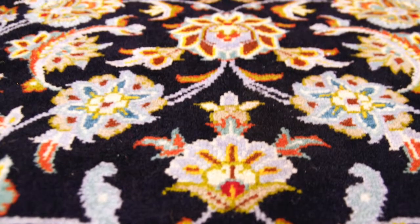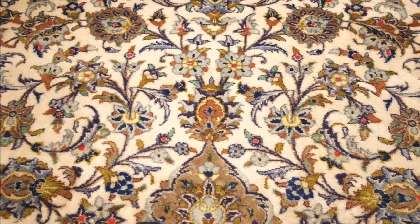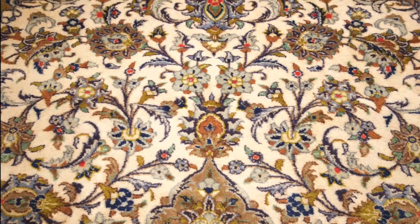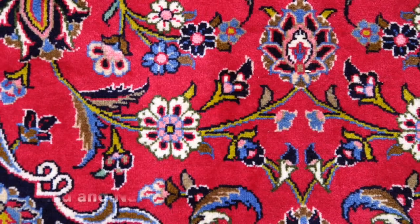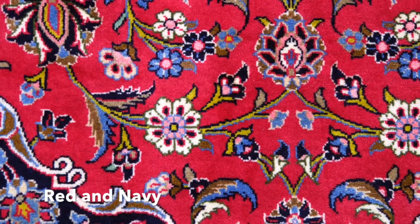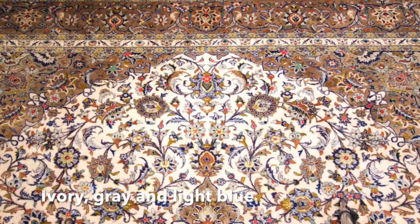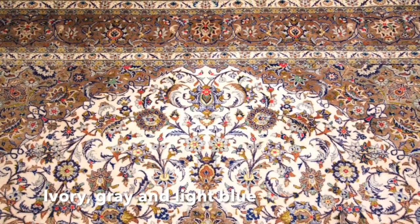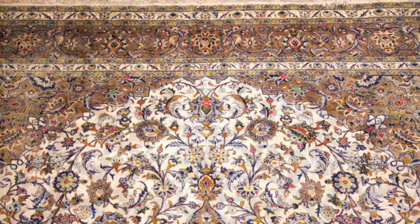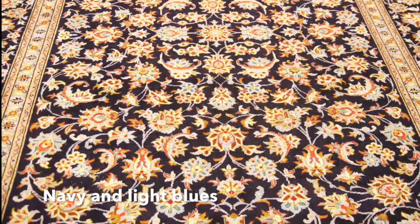And they end up becoming full of luster and shine. If you're looking for sizes in Kashans, they really come in many, many different sizes. Various colors that are known in Kashan are red and navy, ivory background with gray and light blues, and sometimes navy background with light blues.